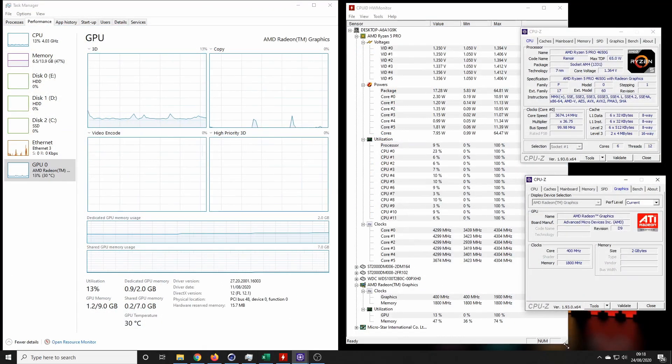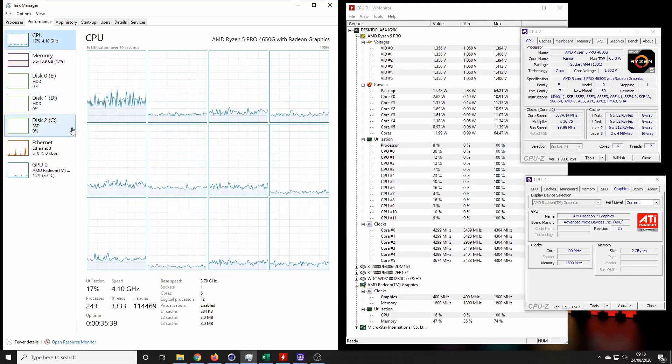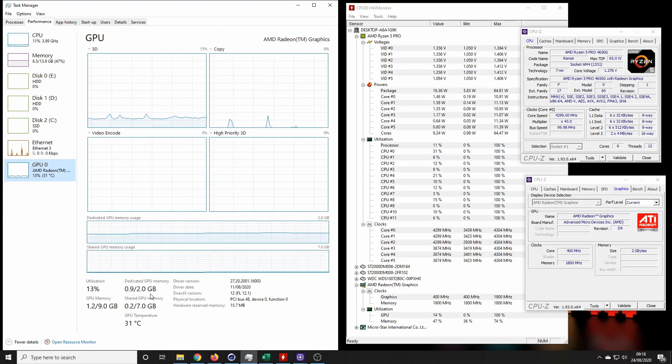Here it is in the system — the CPU, all 12 threads. We have CPU-Z running for the processor and the onboard graphics. On the GPU, I have allocated two gigabytes of dedicated GPU memory in the BIOS, as I did with the previous processor, but the memory sharing works very, very well in my experience.